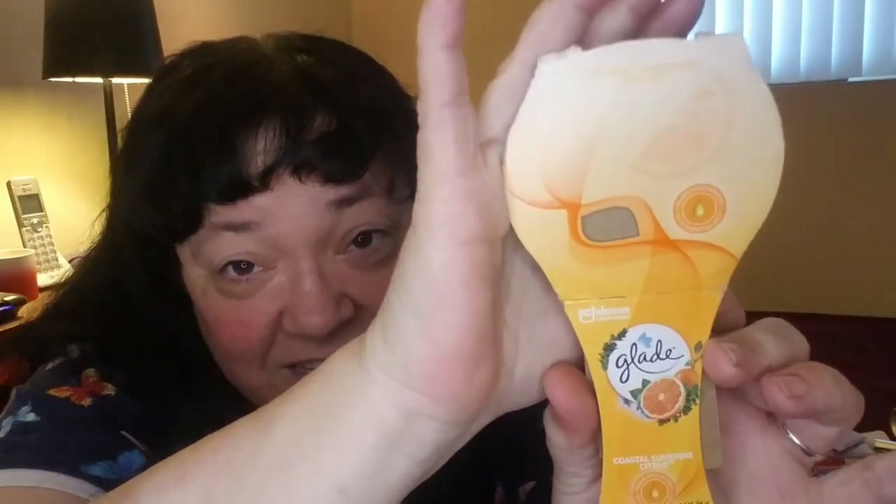Candle number two — I did not keep the glass, but it was just a basic Glade candle. They're fairly cheap and they do really well. They burn nicely. This was in a Coastal Sunshine Citrus scent, and I definitely will be getting this one again. They're only a single wick, only about three and a half ounces, so they can go in the bathroom for ambiance and a nice sweet scent.